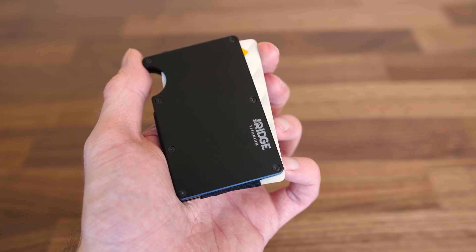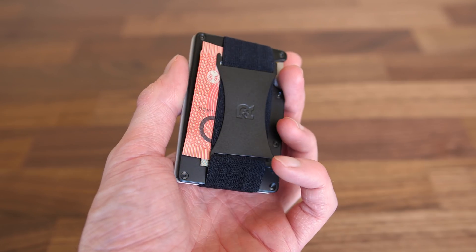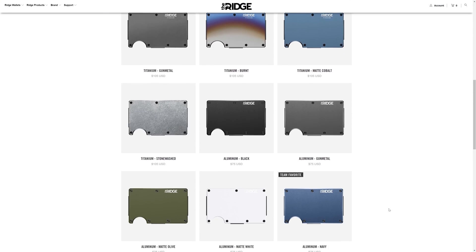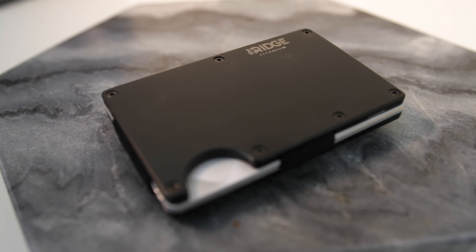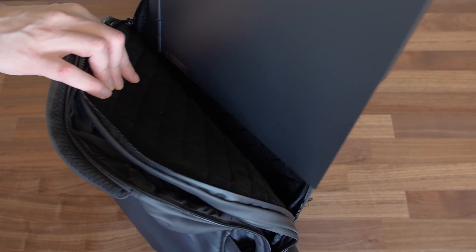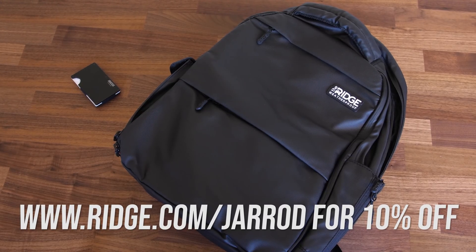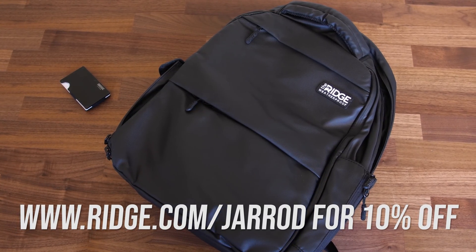This video is sponsored by Ridge Wallet. You probably never thought you'd ask for a wallet for Christmas, but this is one you'll want under your tree. It's light, sleek, and can hold up to 12 cards plus cash in over 30 different styles, whether it's a gift for yourself or someone else. Ridge also offers a commuter backpack with a padded shock-resistant laptop compartment for carrying your tech. You can get 10% off with free worldwide shipping and returns by going to ridge.com/jared — the link is in the description.